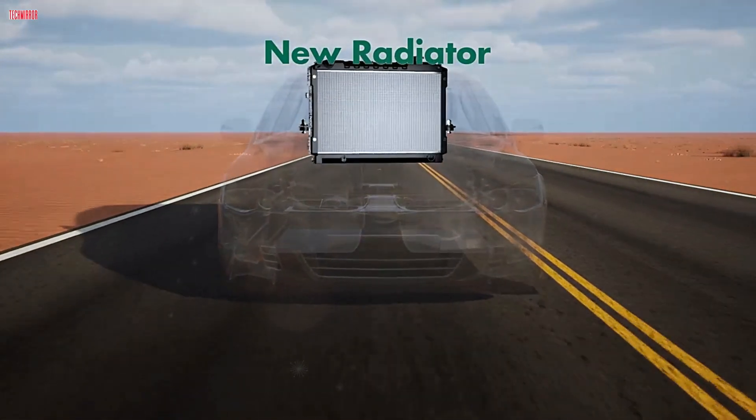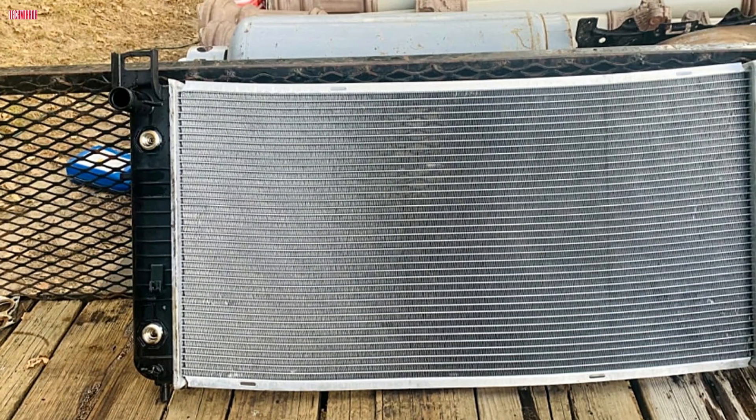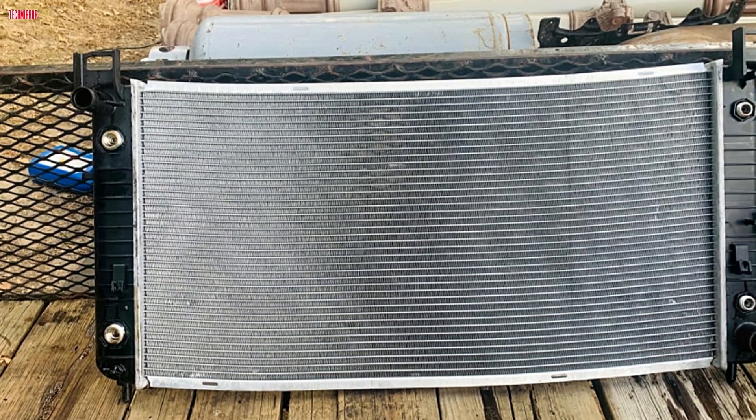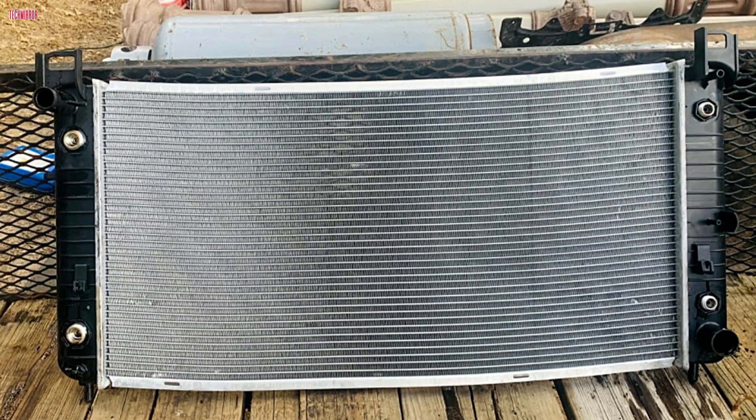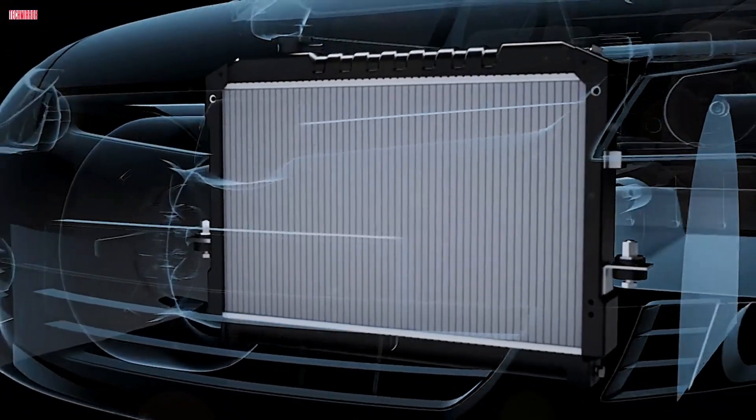The radiator's main job is to cool down your engine's coolant. As your engine runs, it generates heat, and coolant absorbs this heat and passes through the radiator, where it's cooled by airflow before cycling back through the engine. Without a radiator, your engine would overheat quickly.